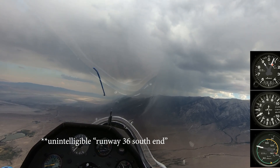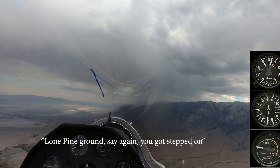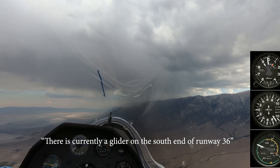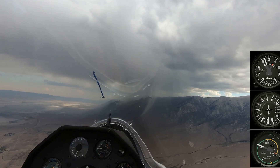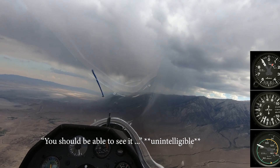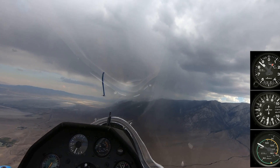Runway 38, south end. Lone Pine Ground, say again, you got stepped on. Copy that. Should be able to steer. Set away now, last 10 seconds, they're changing, according to the east.